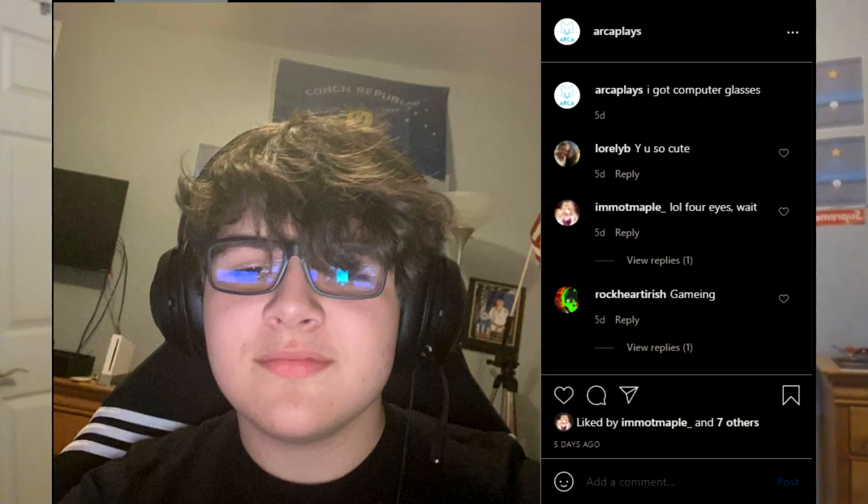Hey all, it's Arca, and I'm back with another video. Now, I know — a new look. I have these glasses. It's computer glasses. You would have known that if you saw my Instagram post. Go follow me there, because why not? Anyways, let's do the video.